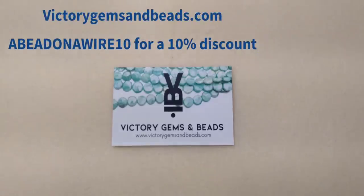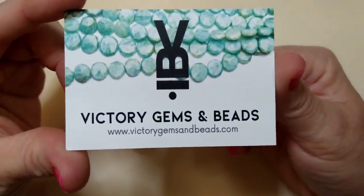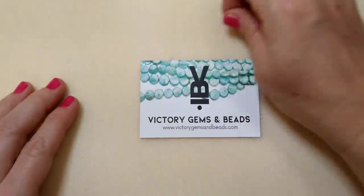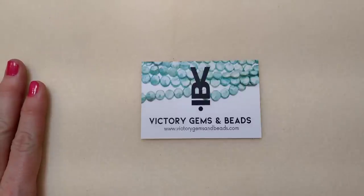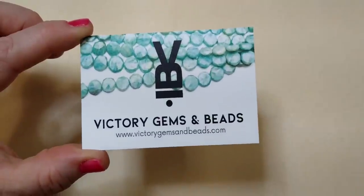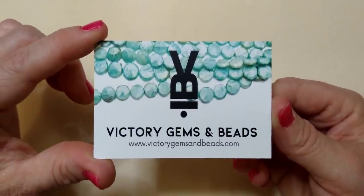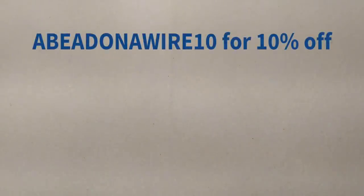Hello everybody, it's Wendy and I'm here today with something very exciting. It's a new collaboration with a company called Victory Gems and Beads. Their website is victorygemsandbeads.com and they are based in New York. They approached me a few weeks ago about doing some unboxings and tutorials using their products, and I really wanted to. I checked out their website and they have absolutely beautiful products with great prices and a lot of interesting information.